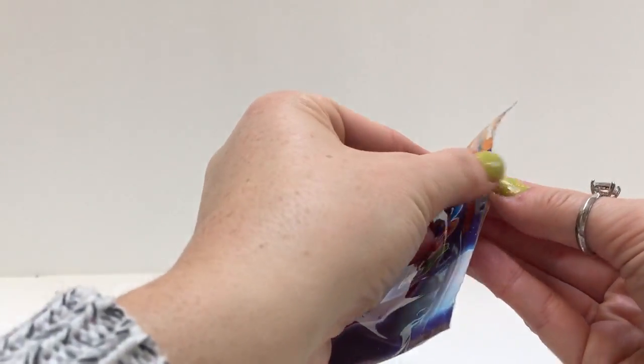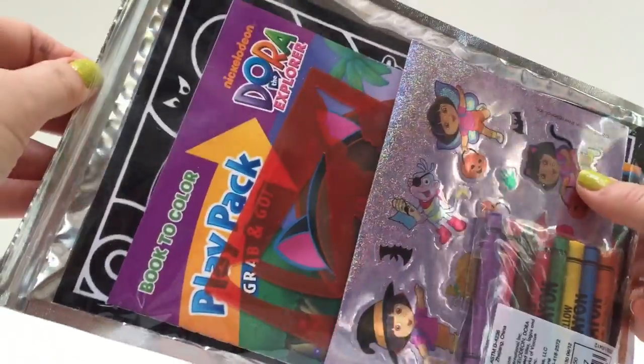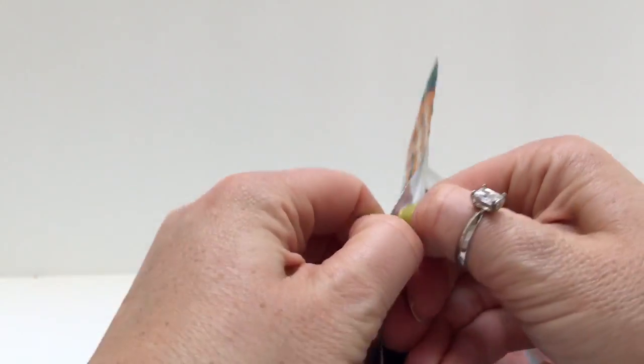Now inside, you can see on the back we've got a bunch of goodies. We have stickers and crayons and a stencil, a play pack. Ooh, and a velvety color poster.